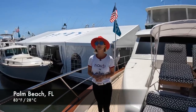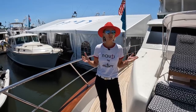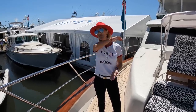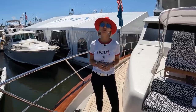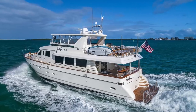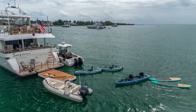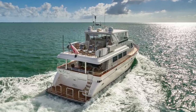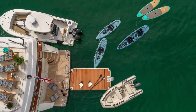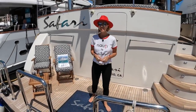Hey guys, you are watching Naughty Styles. Today we're on board a very interesting vessel. She was built in 2002, but the amount of upgrades on this yacht is mind-blowing, so we felt like we absolutely must show it to you. Welcome aboard this 2002 Symbol 80.